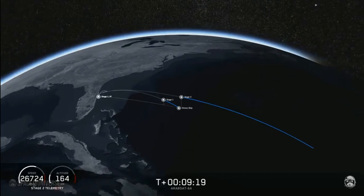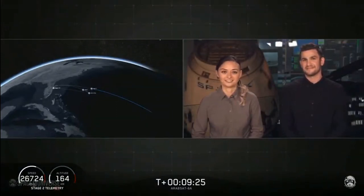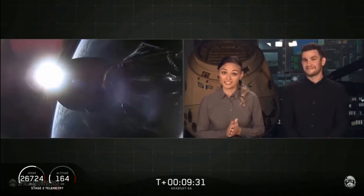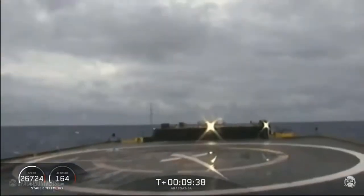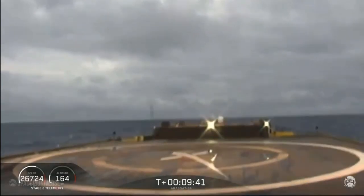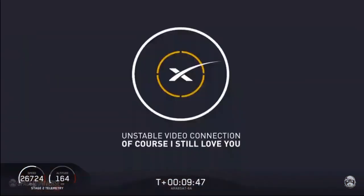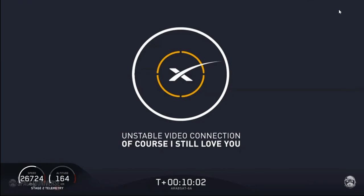Coming up in about 15 seconds will be the center core landing burn beginning. This is going to be a challenging landing, and we are landing on our drone ship — Of Course I Still Love You. It looks like we lost the live view. We're waiting for some confirmation — it sounds like we landed the center core.